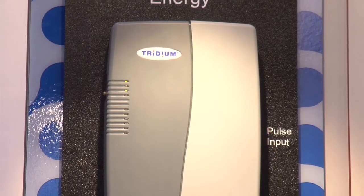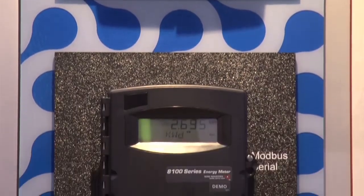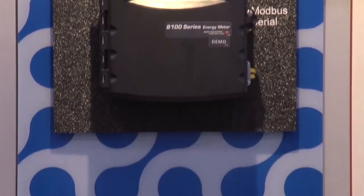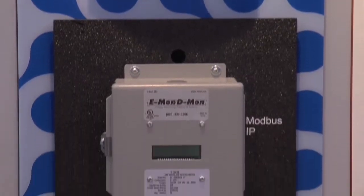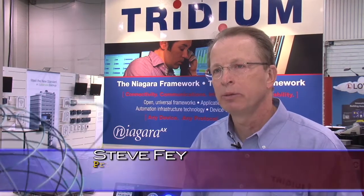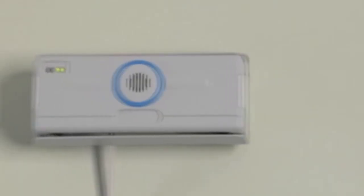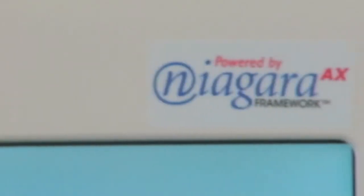How exactly do you deploy a Niagara system in a building? As software, it's designed to operate either on a dedicated hardware device — what we would call an embedded computer — or it can go on a general purpose computer or server. Typically, there's one or several instances of Niagara installed per building. From there, you connect that computer through standard cabling to, for example, the lighting control system, the HVAC control system, the elevators, and so on. This is how you wire up the system.